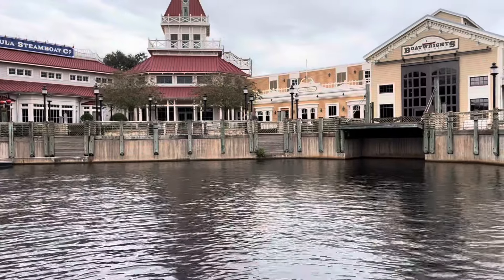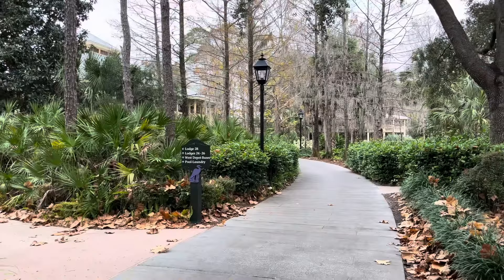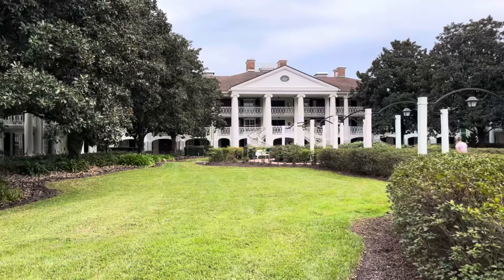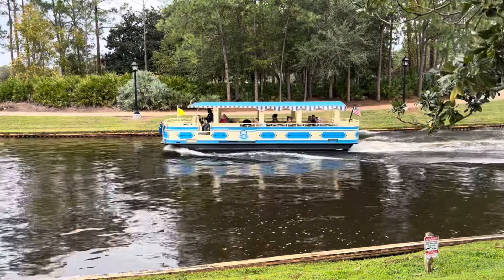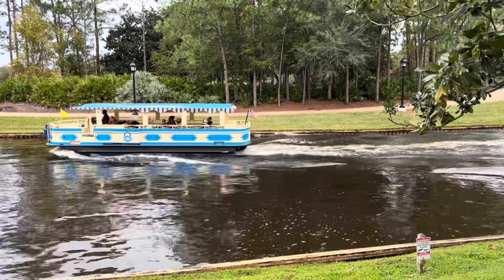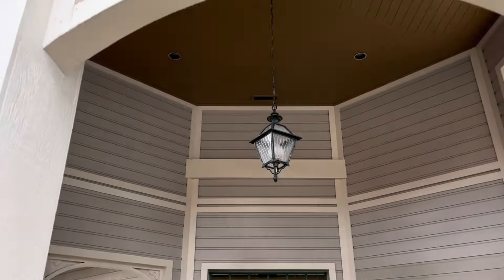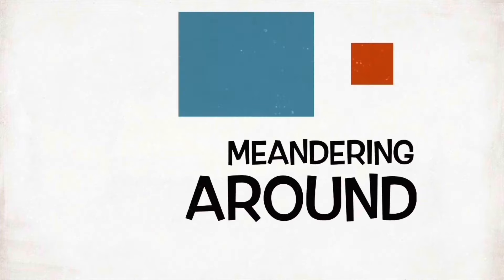Well, there it is folks — a look at Disney's Port Orleans Riverside. A bit more relaxing compared to the hustle and bustle of the French Quarter, but overall a great place. Good food over at Boat Rides, I like the differences between the bayou and the Magnolia sections, and I'd definitely want to stay right along the river and maybe jump on the Sassagoula Steamboat up to Disney Springs. That's going to do it for me — until next time, I'm Johnny Janz, and as always I'll catch you out there walking through Memphis, meandering around!